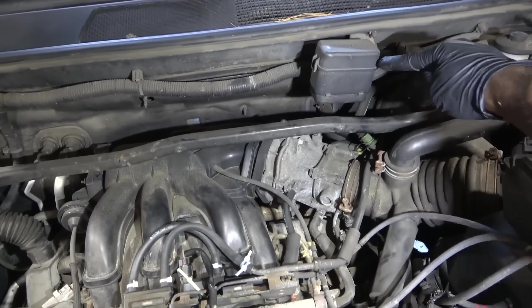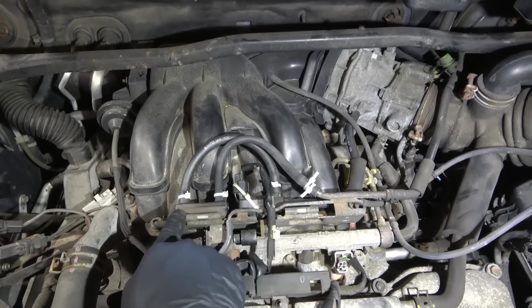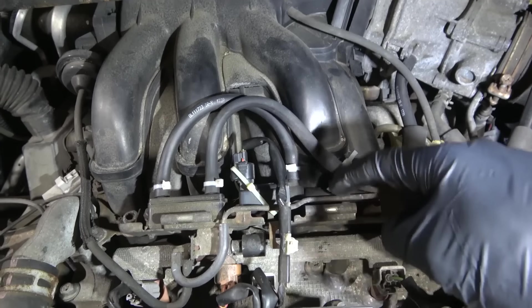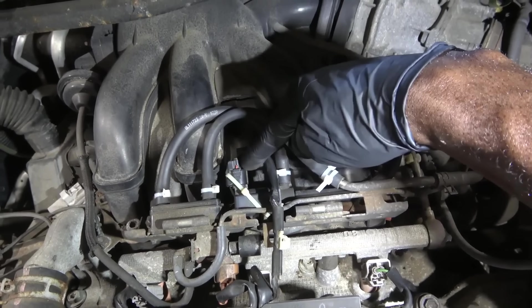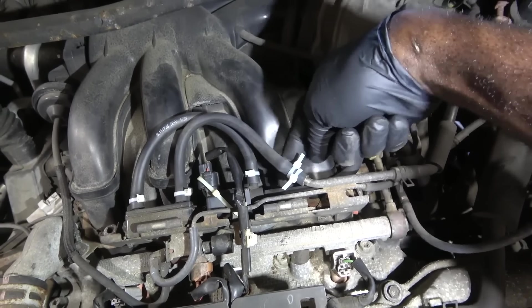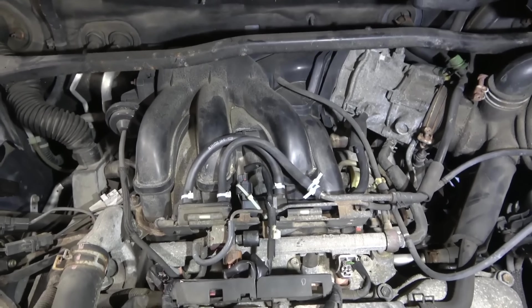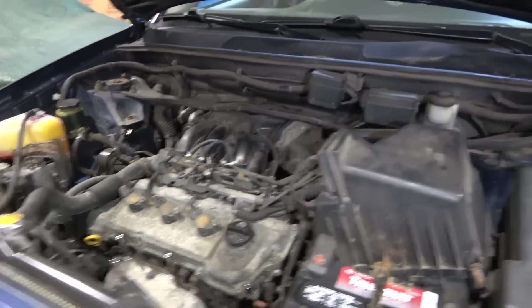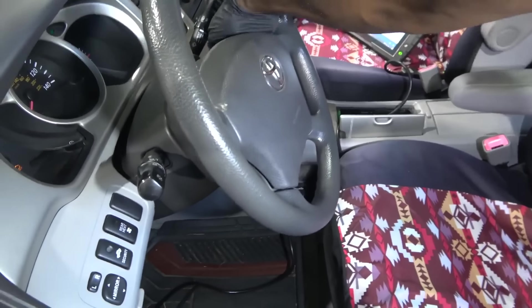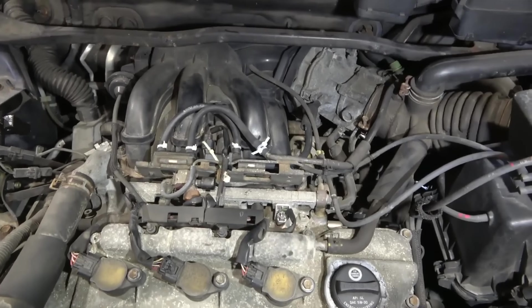Our fuel vapors from the tank come down this line, all the way from the canister down to this line, through this tube over here, into this tiny little tank over here, and then they make a loop and come into this purge valve. From the purge valve there is another hose, so when the computer opens the purge valve, fuel vapors flow from this side to this side and go into the intake to get burnt while the engine is running. I'm going to turn the key off to see if the purge valve stops clicking — and yes, the purge valve stopped clicking.